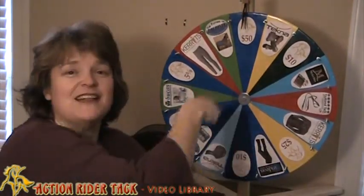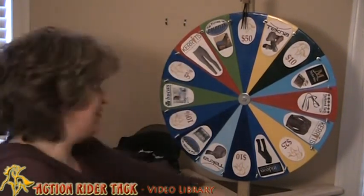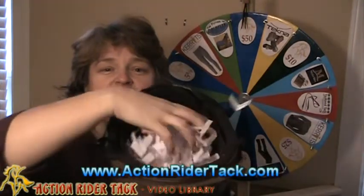And of course, there are dollar amounts off, which come from us at Action Rider Tack. Let's go ahead and see who's won this week. We have the helmet full of all the names of people who have participated. You can see it's quite a selection of names here.